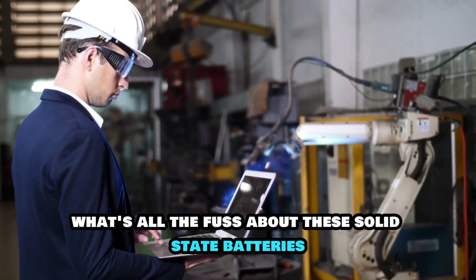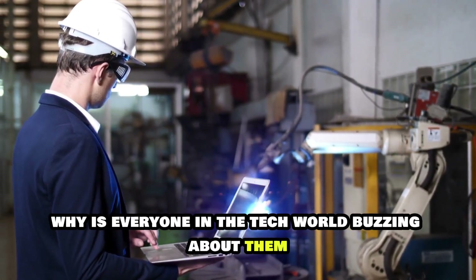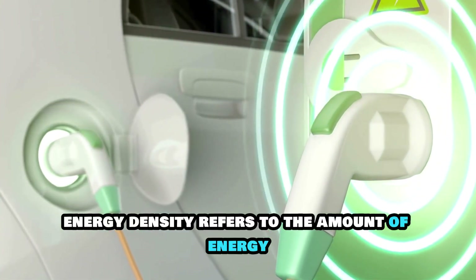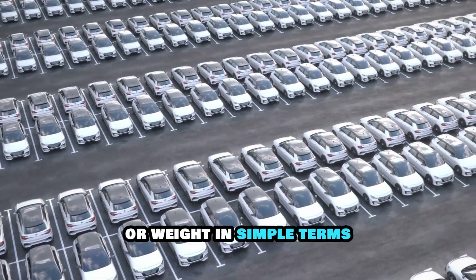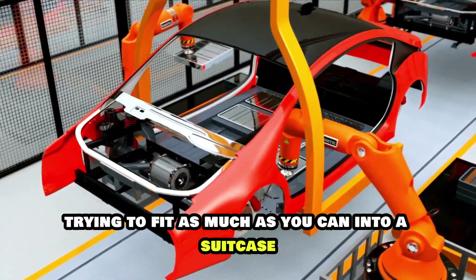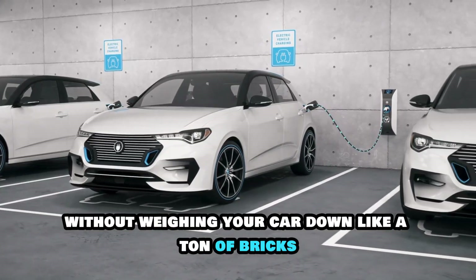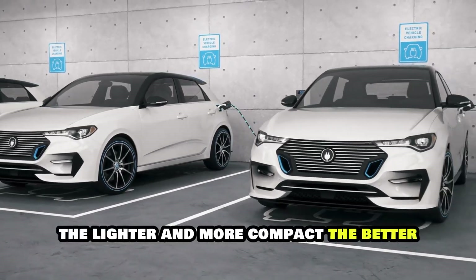So what's all the fuss about these solid-state batteries? Why is everyone in the tech world buzzing about them? It all comes down to one key factor: energy density. Energy density refers to the amount of energy a battery can store for a given volume or weight — in simple terms, packing more power into a smaller space. Imagine trying to fit as much as you can into a suitcase for a long trip. You want a battery that can hold a lot of energy without weighing your car down. The lighter and more compact, the better.